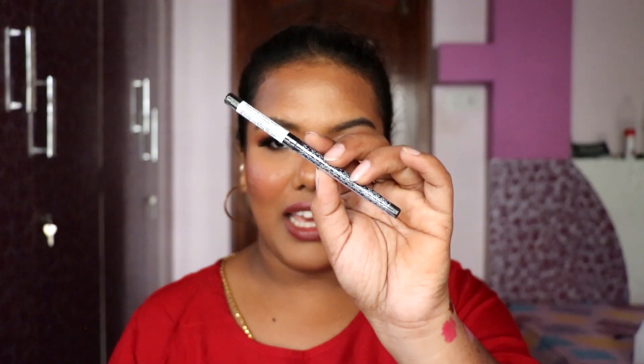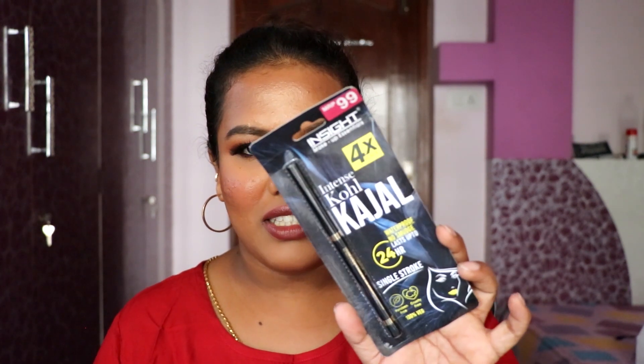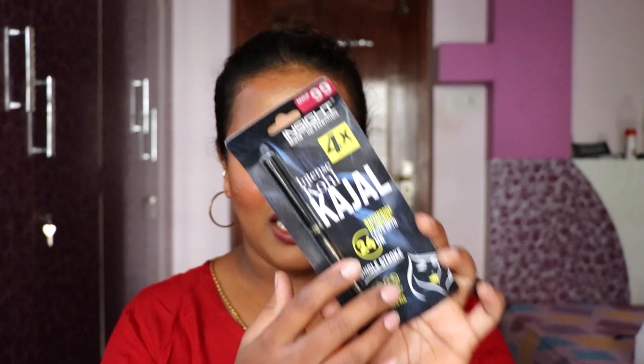The next product is the Kay Beauty Kajal — I've used this previously and really liked it. I'll try it in my next video once I open the package. I also have one more kajal from Insight — the Cool Kajal, waterproof, non-smudge, single-stroke kajal. I really want to put everything to the test, so I'll keep updating you one by one.